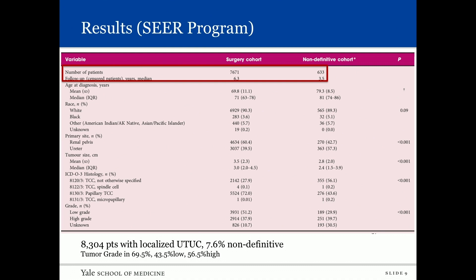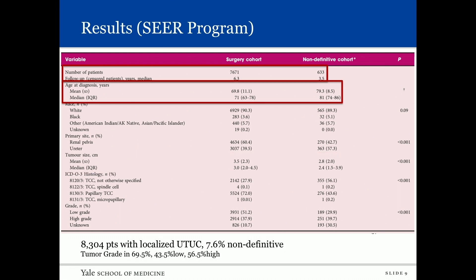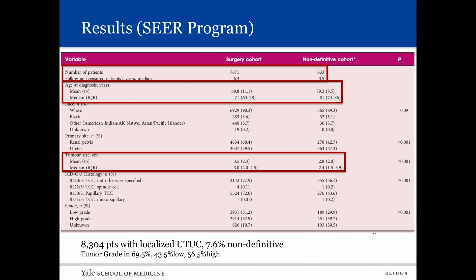In total we found 8,304 patients with localized upper tract urothelial carcinoma in the SEER database. Of these, 633 — or 7.6 percent — did not receive definitive therapy. As expected, the non-definitive treatment group was older and their tumors were in fact smaller.